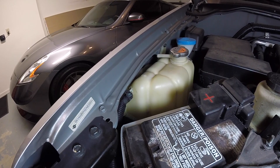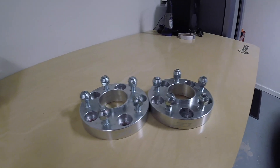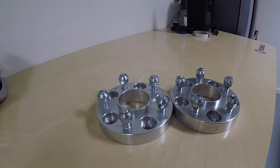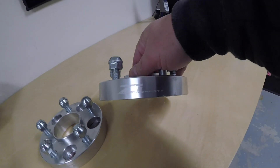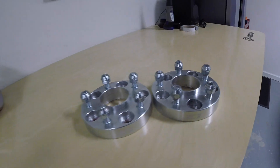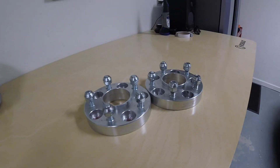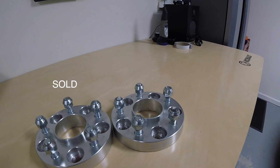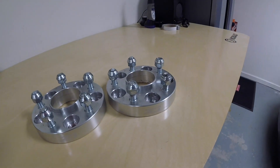Everything looks nice and dry. I'm just going to keep my eye on it over time and see if there's any sign of leakage, but hopefully that's fixed. By the way, these are the 25mm Z1 Motorsports spacers I took off my car when I put the factory wheels back on. They're really nicely made — you can see it says Z1 Motorsports right there. They're aluminum, but they still have some weight to them — probably about five pounds each. I'm just going to put them on Craigslist since I have no use for them anymore.